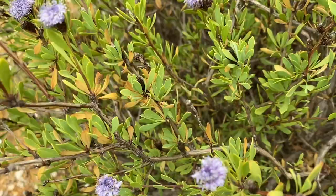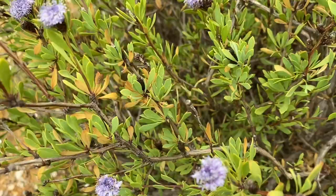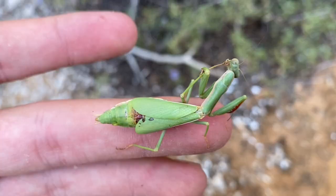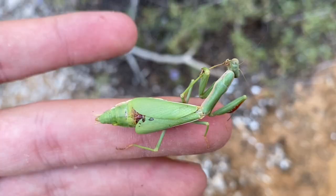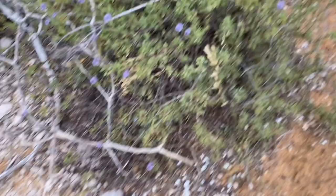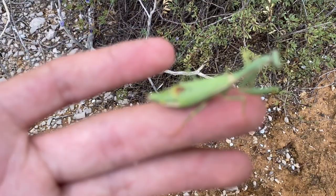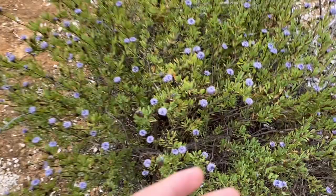One more Iris oratoria here — Mediterranean mantis. And as I'd mentioned, it's green. Here's our green Iris oratoria, and I do appreciate that this individual was found on a green plant, because the other one — the brown one — was found on a brown plant. Not much else to say about this mantis.